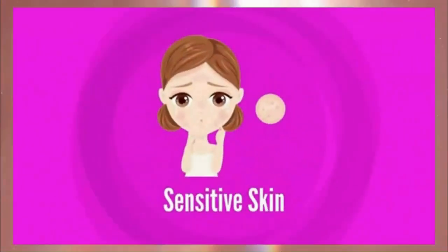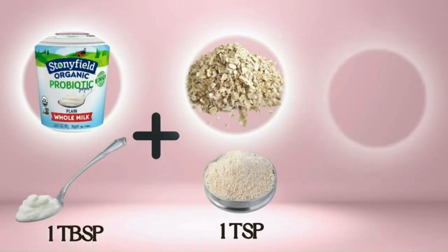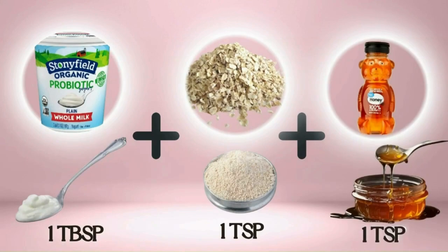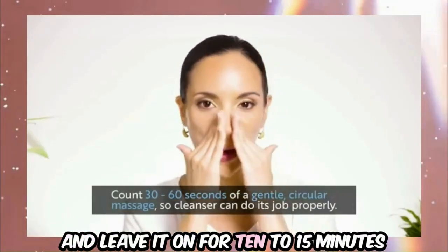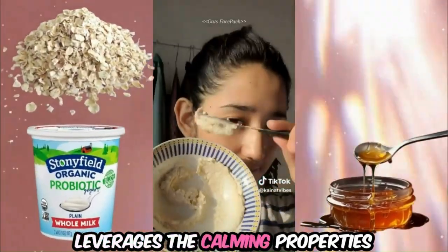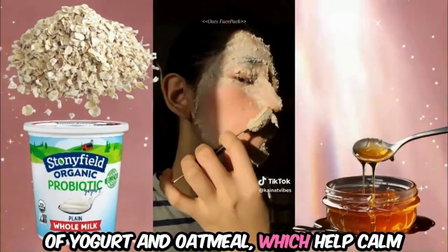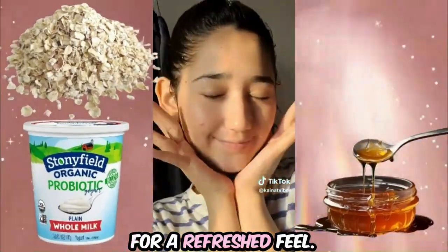For sensitive skin, try the Oat Yogurt Soothing Serum. Combine one tablespoon of plain yogurt, one teaspoon of finely ground oatmeal, and one teaspoon of honey until you achieve a smooth consistency. Apply the mixture to your face and leave it on for 10 to 15 minutes before rinsing off with cool water. This soothing serum leverages the calming properties of yogurt and oatmeal to help calm irritated skin, while honey provides additional hydration.